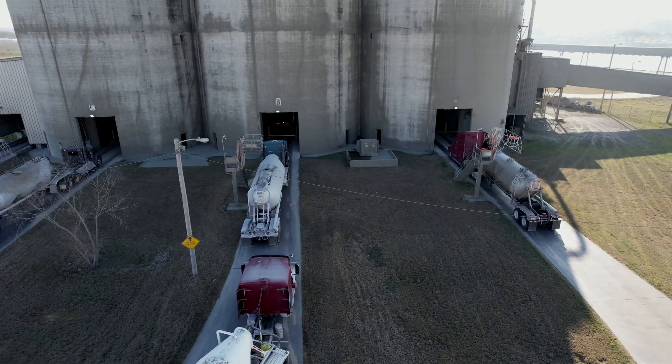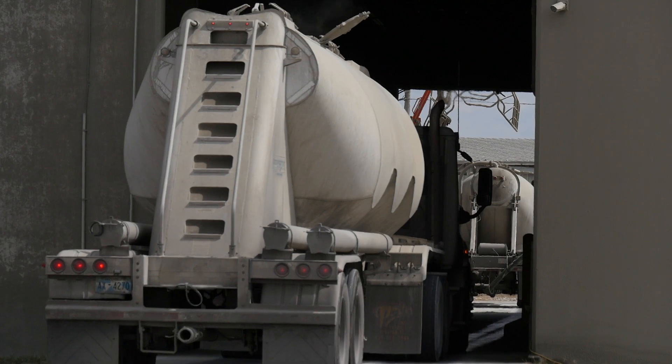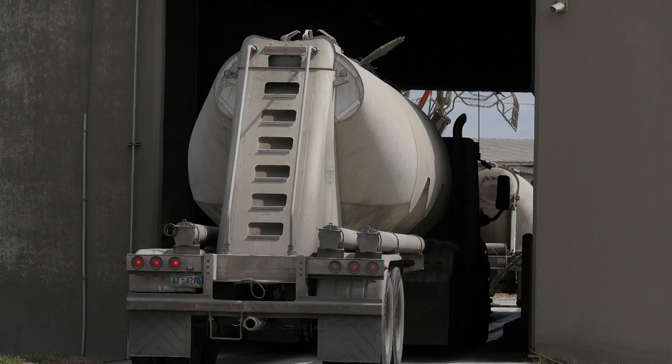We can load on a regular basis over 400 trucks a day with minimal wait times, compared to the old days when 350 was probably the max we could do, so it's increased our throughput.